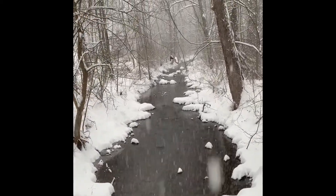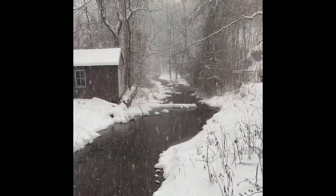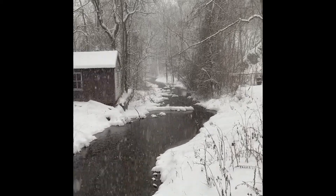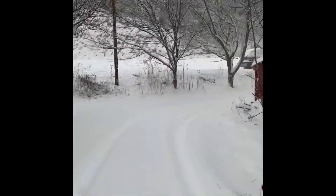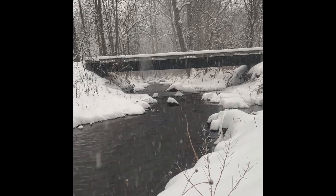This is my bridge — built it 20 years ago. That long. It's pretty down here in the winter, and it's really pretty and shady in the summer too. Nice spot.